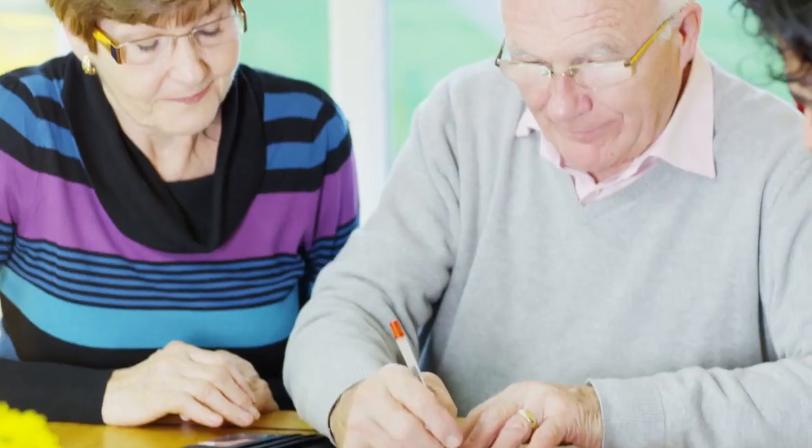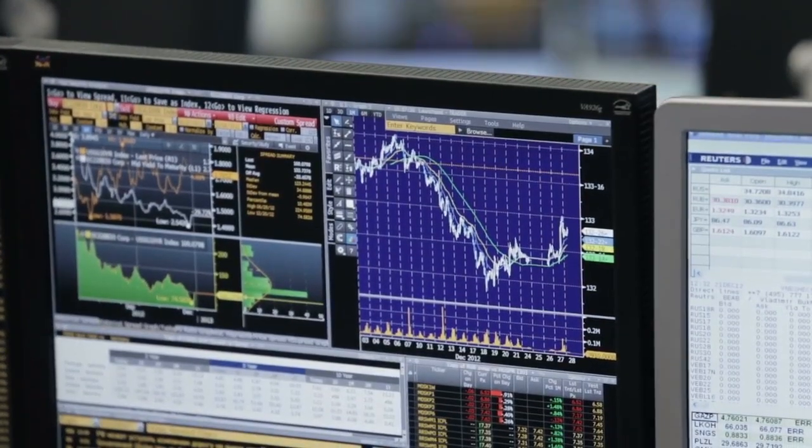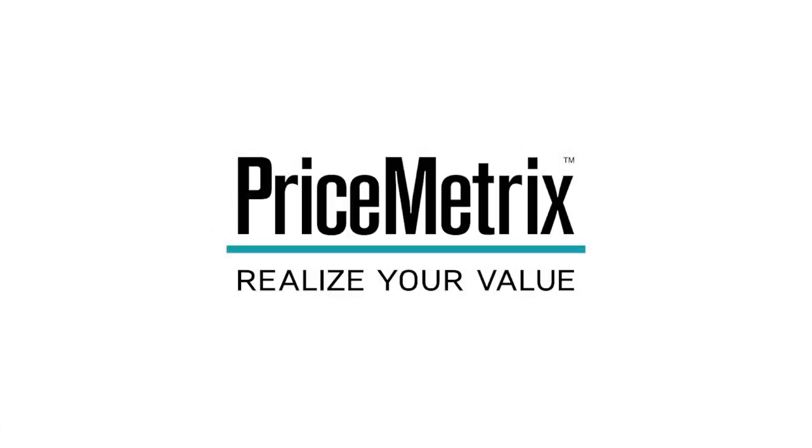In the absence of concrete data, advisors don't make the best decisions about the clients that they sell to, the products that they sell, and the price that they charge. But when you provide them access to concrete data, they're able to improve all of those decisions.